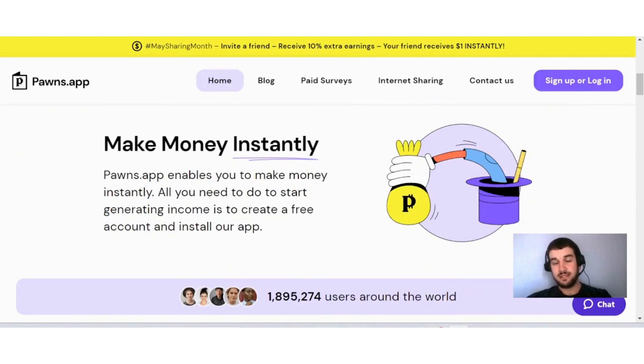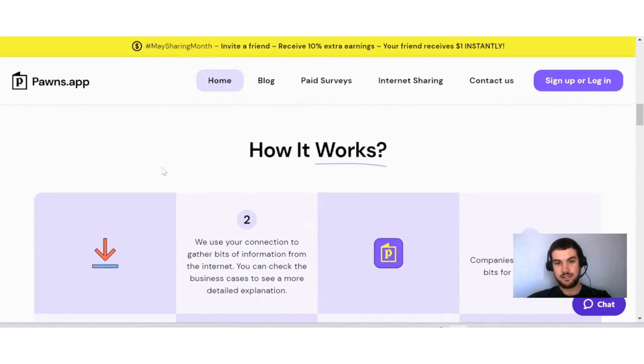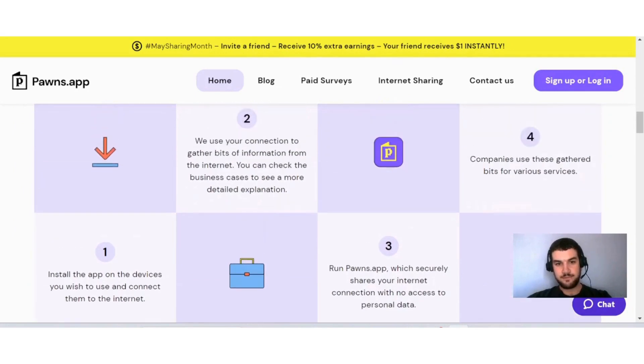They tell you here that they enable you to make money instantly as soon as you download the app on your device. They explain how it works: install the app on the devices you wish to use and connect them to the internet. They use your connection to gather bits of information from the internet. The app securely shares your internet connection with no access to your personal data. Companies use these gathered bits for various services, so your information will be secure.